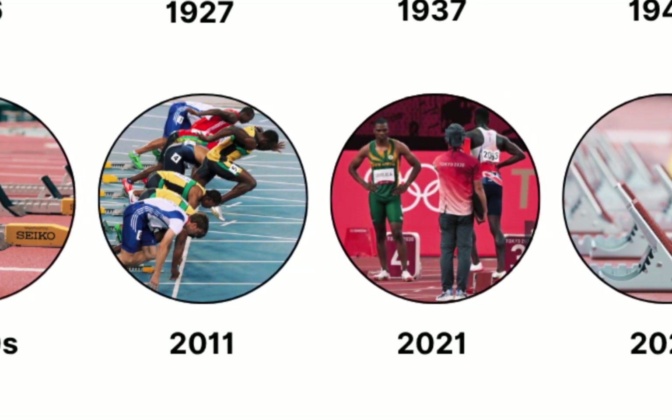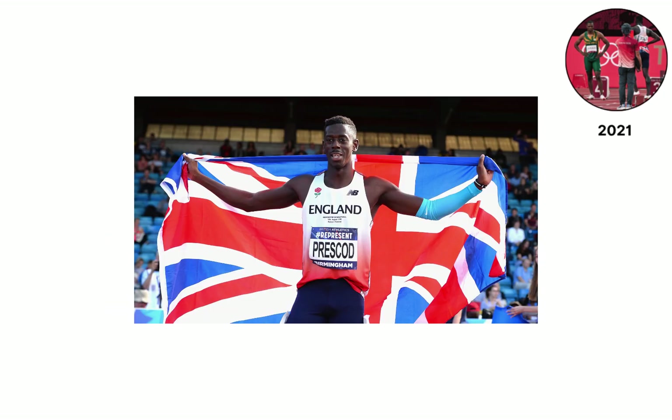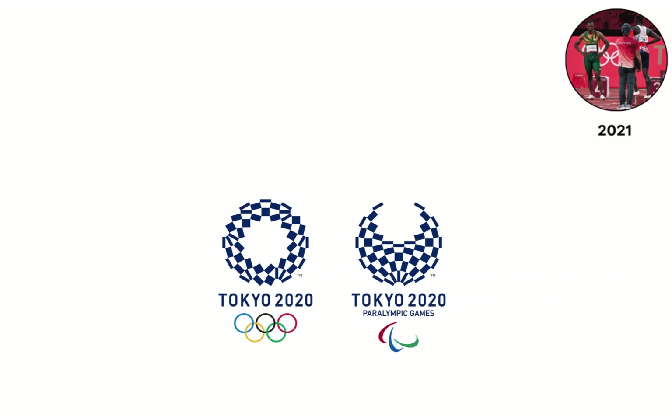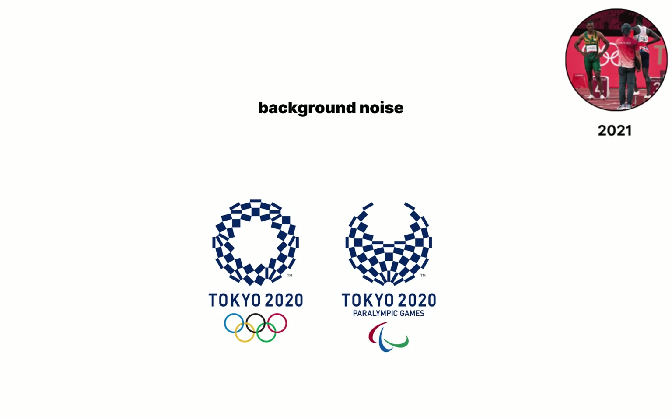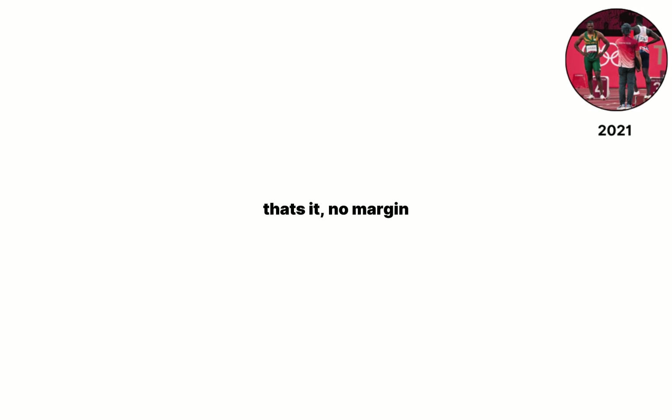During the Tokyo 2021 Olympics, Britain's Rhys Prescott records a 0.099-second reaction in his 100-meter semifinal, just one thousandth below the legal 0.100-second limit, so judges disqualify him on the spot. Analysts note that background noise and the tiny delay between the starter's gun and each athlete's ear can shift perceived timing by up to 0.003 seconds, yet the rule gives no margin.